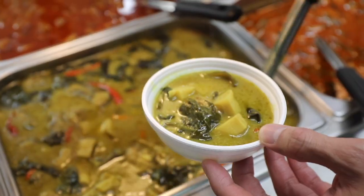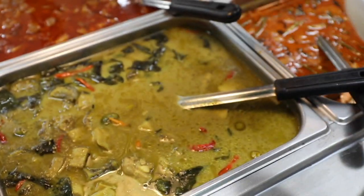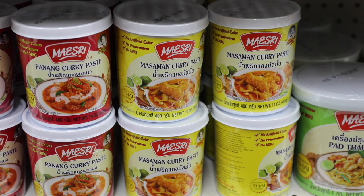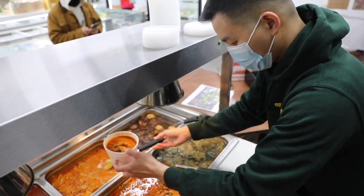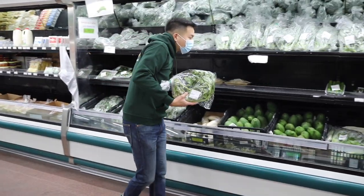Curries are the specialty. Adepan says while they don't make the pastes in-house, the imported product they get from Thailand does the trick. They have them from Thailand, and it's very similar to actual home cooking because these are from the southern part, northern part of Thailand as well, and every part of Thailand.